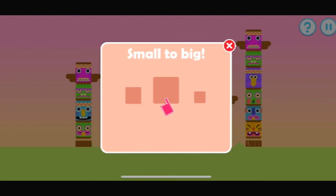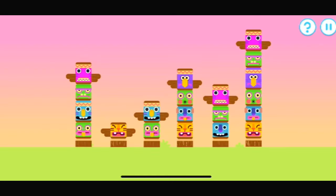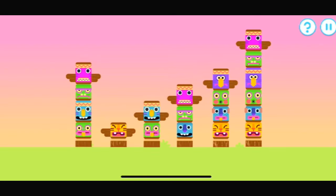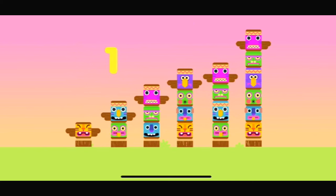Line up these items from small to big. Let's line up these totem poles from small to big. They're lined up very neatly. One, two, three, four, five, six.